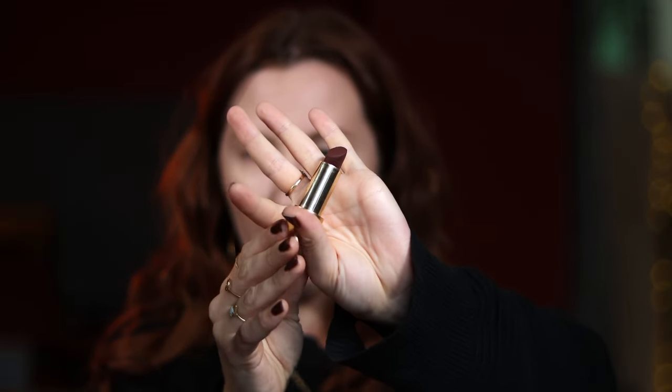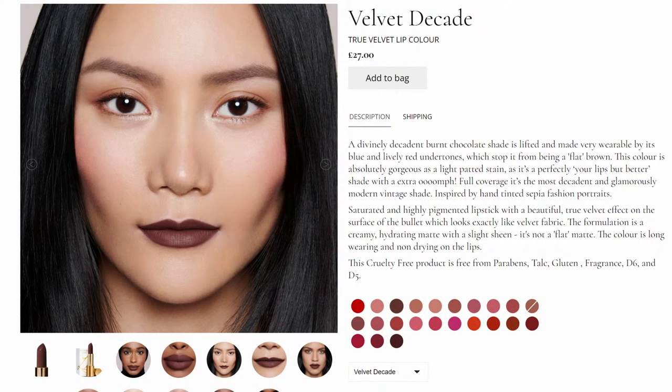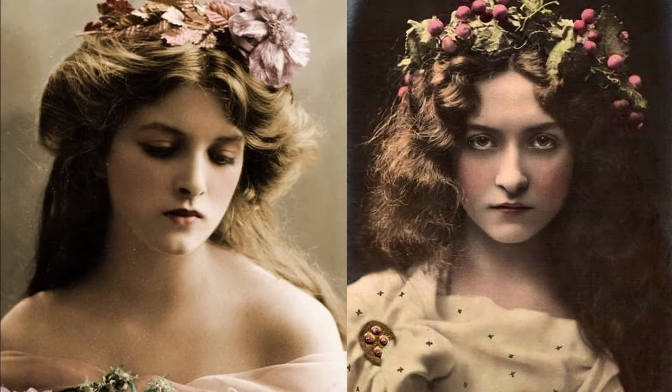Today I want to do a fall makeup look because it is the end of September and we are entering the best makeup season — the colors, everything. It's great for wearing eyeshadow, great for wearing a dark lip. I really want to focus on one of my favorite fall lipstick shades, which is the Lisa Eldridge Velvet Decade. It's like a super vampy purpley-brown. On her website she describes it as a divinely decadent burnt chocolate shade, lifted and made wearable by its blue and lively red undertones, inspired by hand-tinted sepia fashion portraits. This isn't sponsored by the way — I just love this shade.